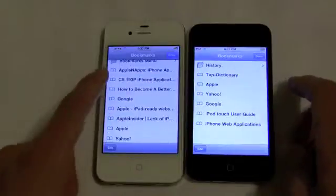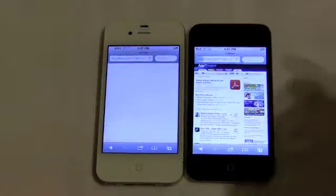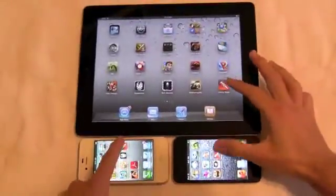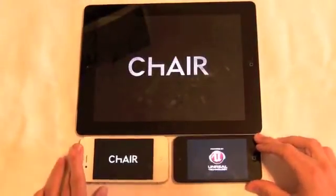It's really quite impressive. The iPhone 4 isn't a slouch, but it definitely looks somewhat archaic next to the A5 chip on the 4S and the iPad 2. The differences are similar to the iPad 2's A5 performance over the iPad 1's A4 performance that we saw back in March.